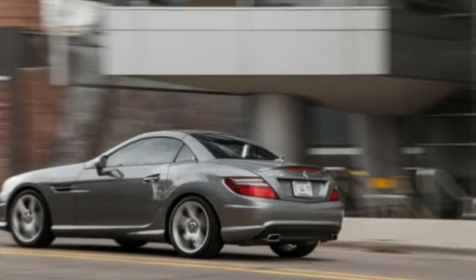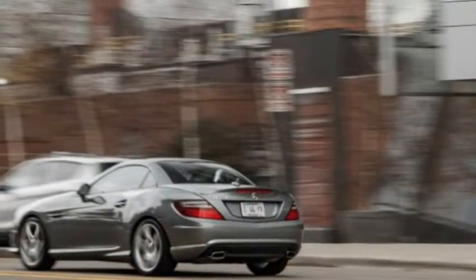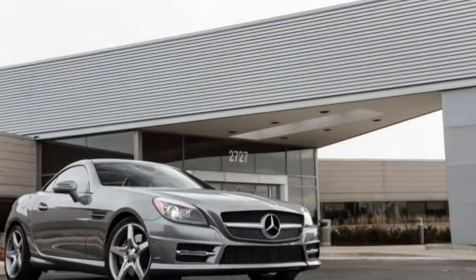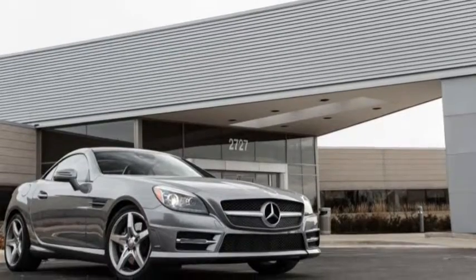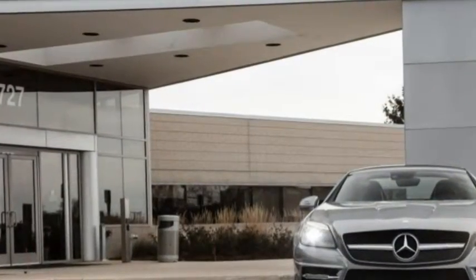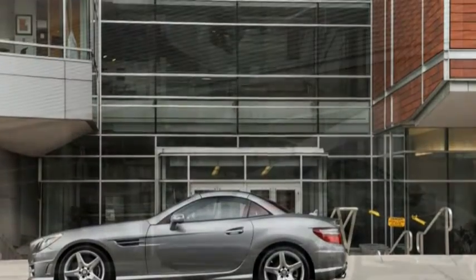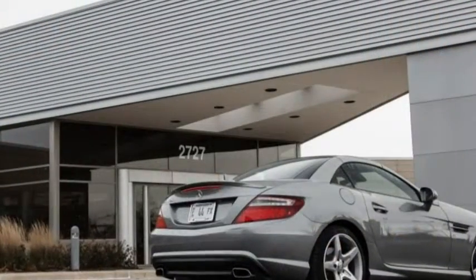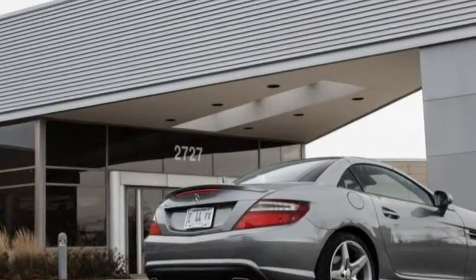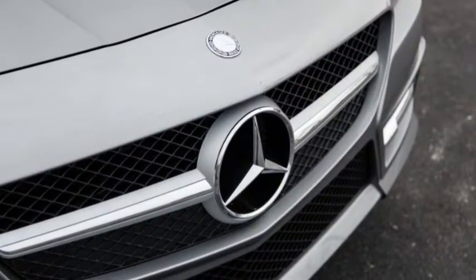Since buyers selecting the manual represent only a tiny percentage of SLK customers — themselves a tiny fraction of the buying populace — with just 4,757 new SLKs sold in 2013 and 4,353 moved in the first 11 months of 2014, this test was, for the most part, born from our sheer curiosity. One of one, with six speeds.